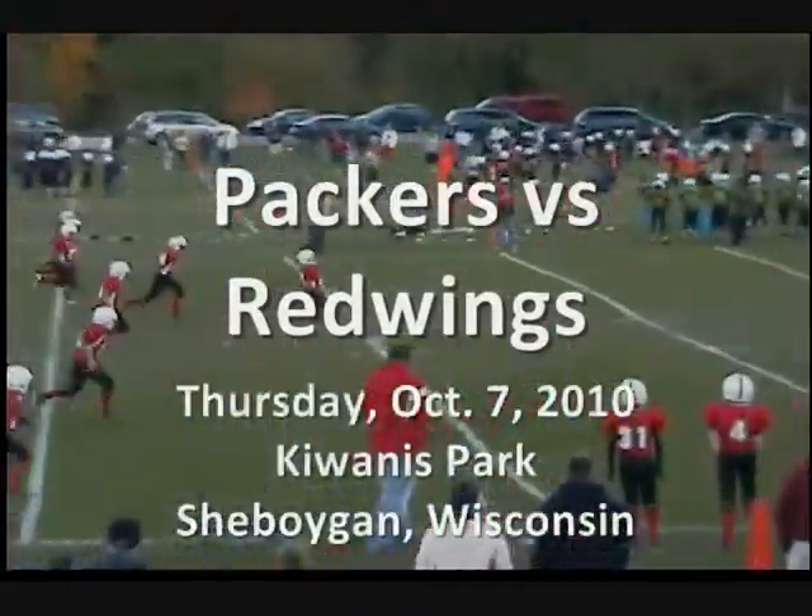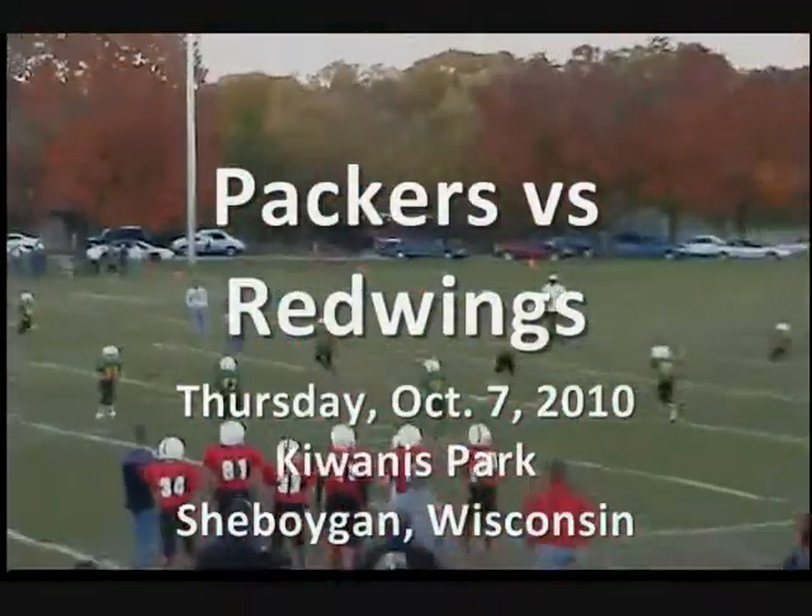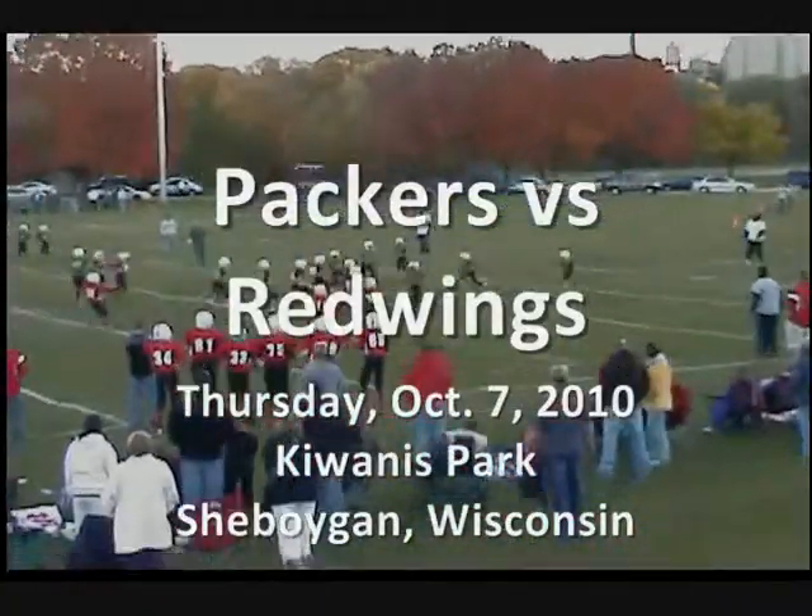This is the highlight reel from the Packers vs. Red Wings game Thursday, October 7th at Gowanus Park in Sheboygan, Wisconsin.